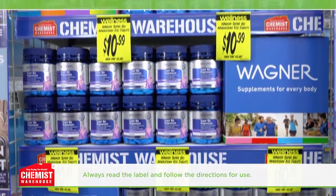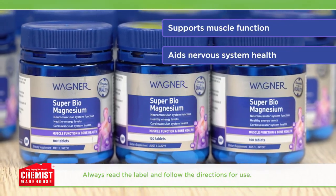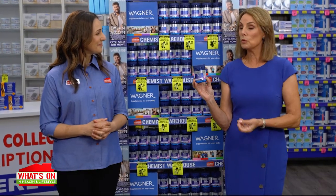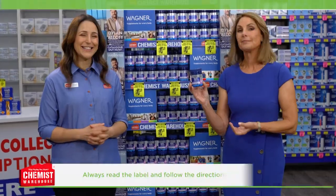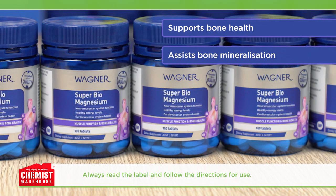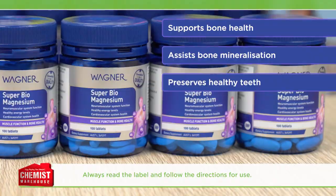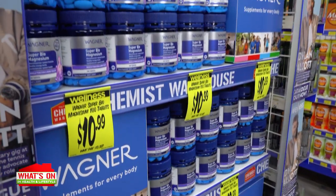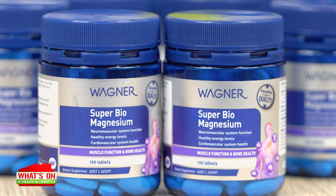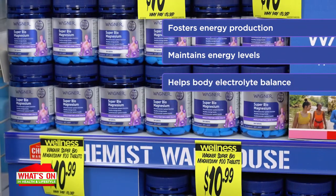So how can this daily tablet help? It supports muscle function and nervous system health and function, as well as maintaining healthy neuromuscular function. And magnesium also supports bone health — Wagner Super Biomagnesium tablet supports bone strength and helps maintain bone mineralisation. Plus, it helps to maintain healthy teeth. It also supports energy production and helps maintain energy levels and body electrolyte balance.